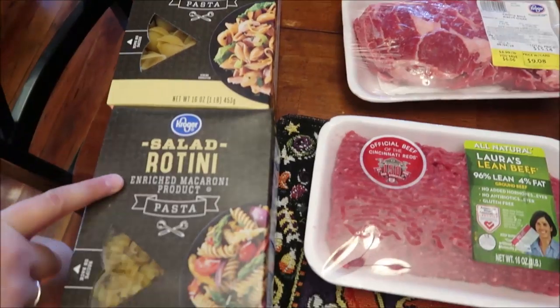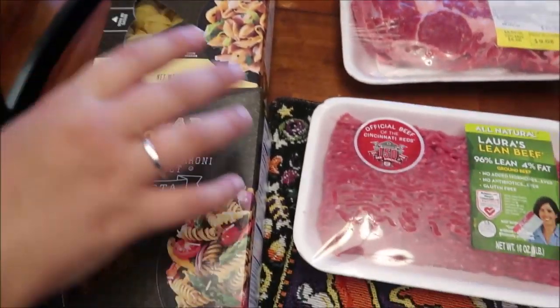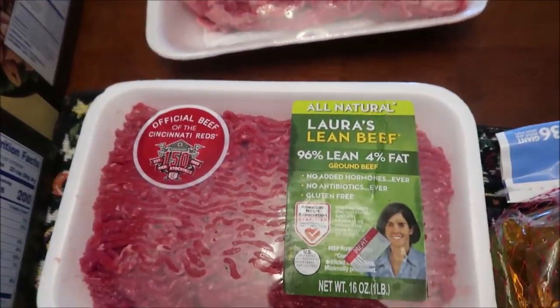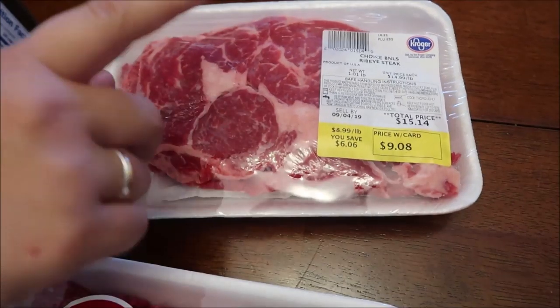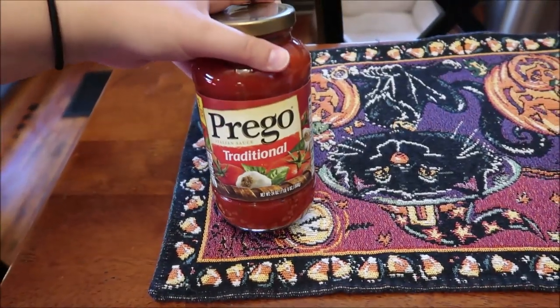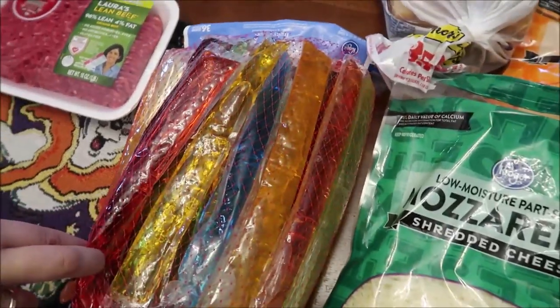At Kroger, I got a box of salad rotini pasta and salad shells — they're not really for salad, they just say that on there. I got a package of 96% lean ground beef and a ribeye steak. We have some in the freezer but I didn't think to lay them out, so I just bought one for the first night. I got a jar of the traditional Prego — that's my favorite.